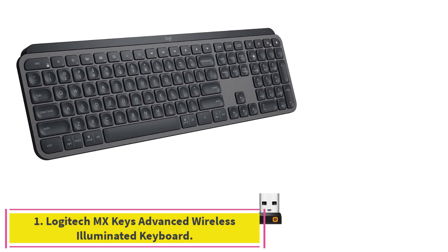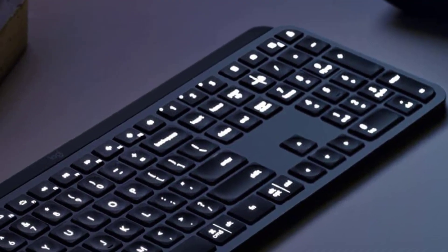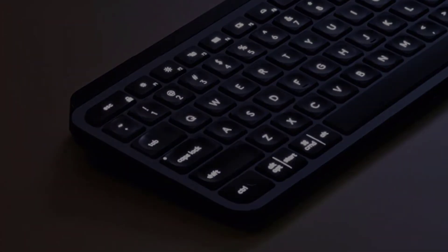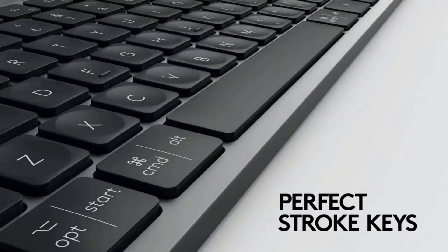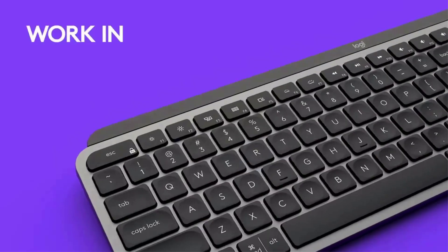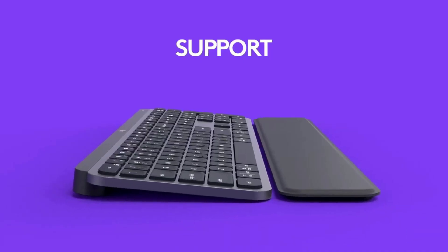Starting at number 1: the Logitech MX Keys Advanced Wireless Illuminated Keyboard. The Logitech MX Keys Advanced Wireless is a sleek, do-it-all keyboard. This model boasts two connection options — the Logitech Unifying Nano Dongle or Bluetooth. Both connection types have over 40 feet of range and zero noticeable lag. This keyboard is compatible with all common operating systems, including macOS, Windows, and Linux. It sports a full 10 keypad, media keys, a plethora of hotkeys, and remappable F keys.